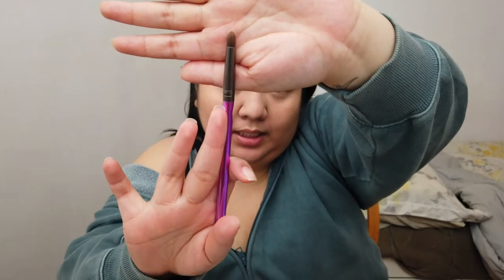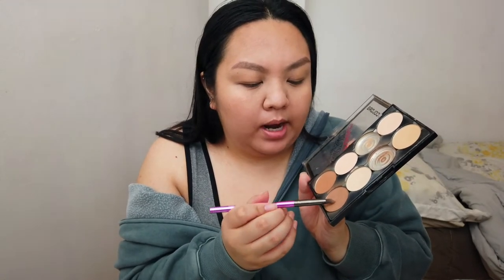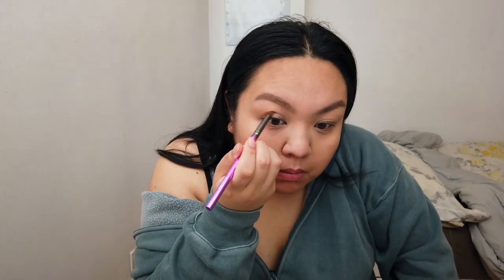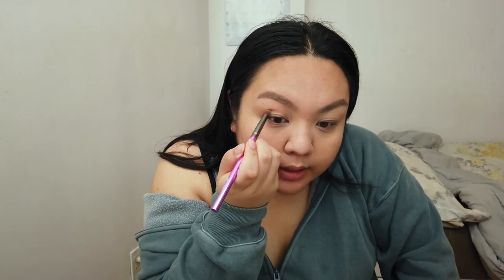We are going to do the eyes now. Basically I use this tapered brush — I don't know exactly what it's called — and I'll use the same contour color on the crease of my eyelid just for a more natural look. I am Asian too, so I don't really have a crease, but we're just going to poke the eyeball to find it. I put it here and make a line — not really doing anything, but I'm trying here, guys.